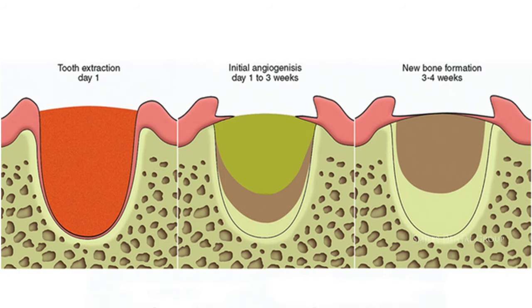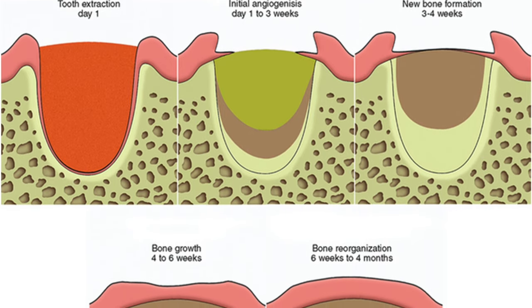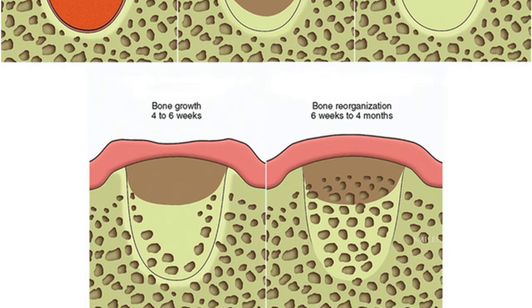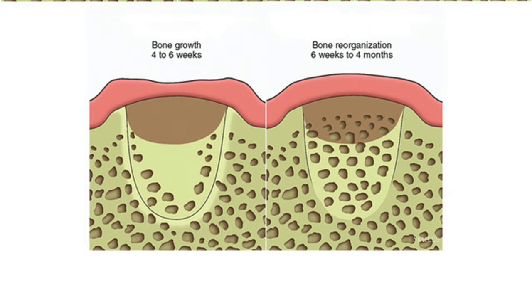Under normal circumstances, a blood clot forms at the extraction site. This clot serves as a protective barrier that covers the underlying bone and nerve endings found in the tooth socket. The clot also provides the foundation for the generation of new bone and of soft tissue.